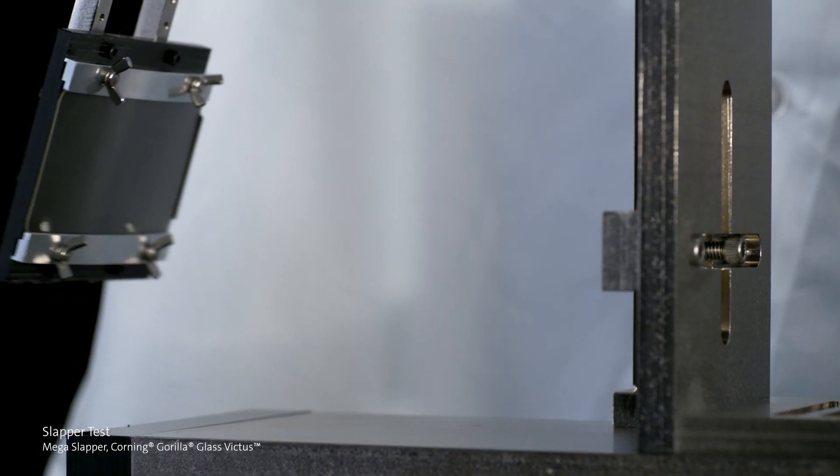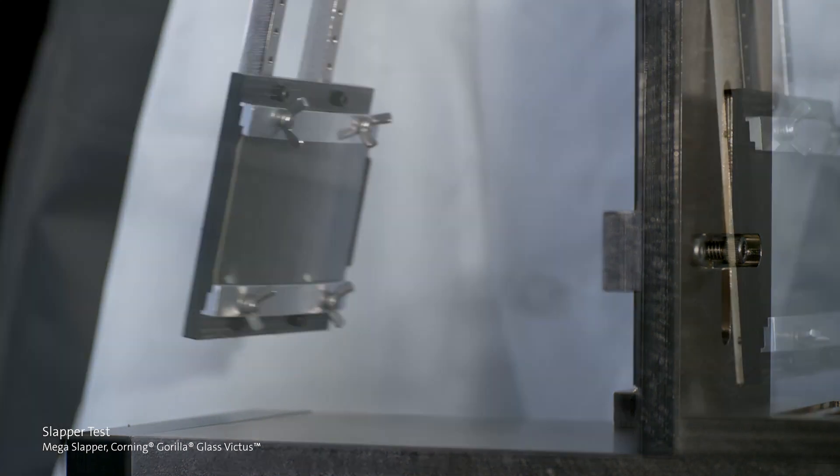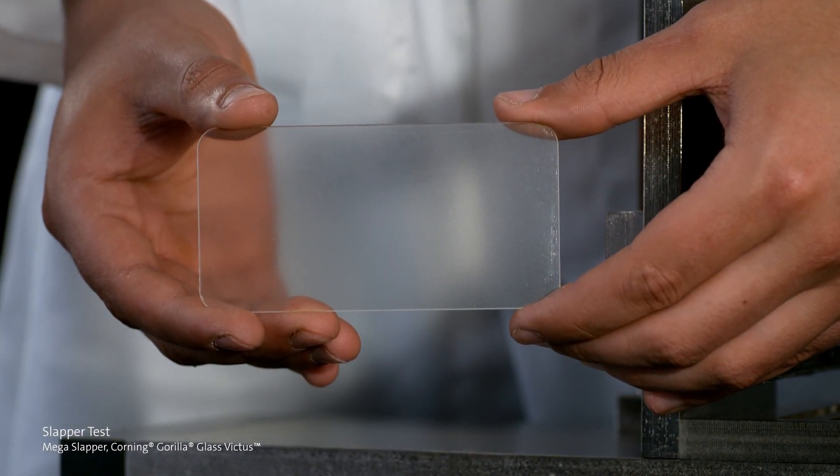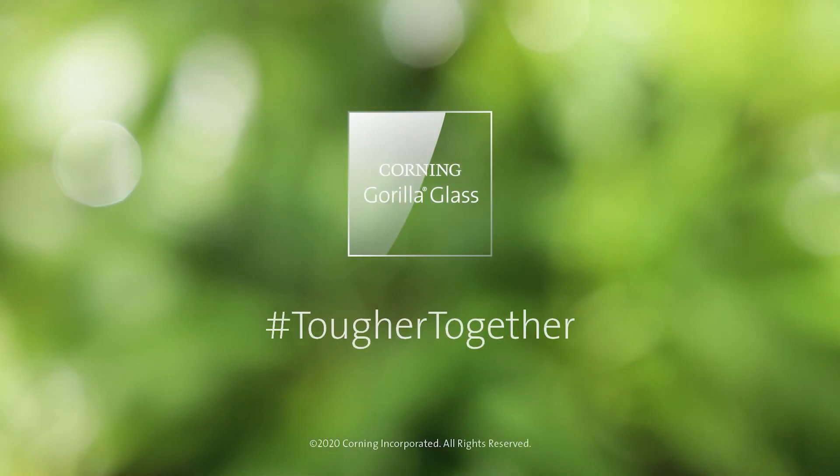With these tests we can clearly see that Victus has shown a lot of improvement. Of course, it doesn't mean Gorilla Glass cannot break or scratch at all — it's still glass — but we are seeing a big jump this time. That's the latest version: the Corning Gorilla Glass Victus. We are going to see it soon in smartphones and all kinds of devices. The first brand to use it is going to be Samsung.